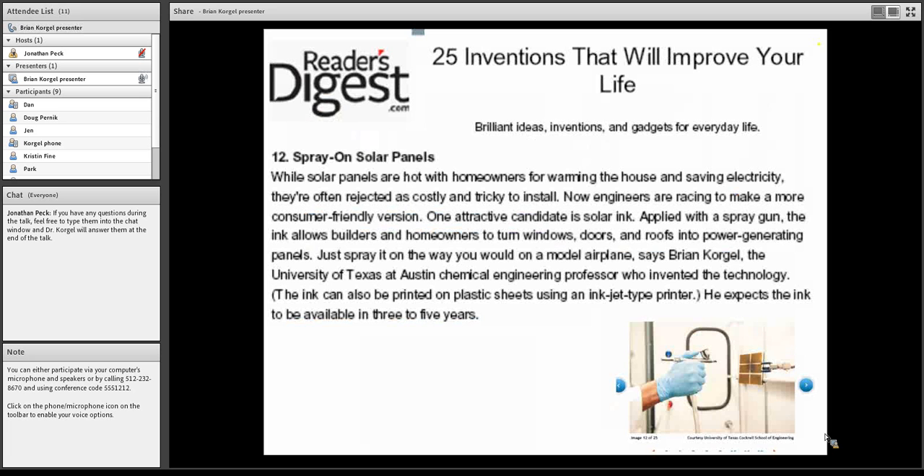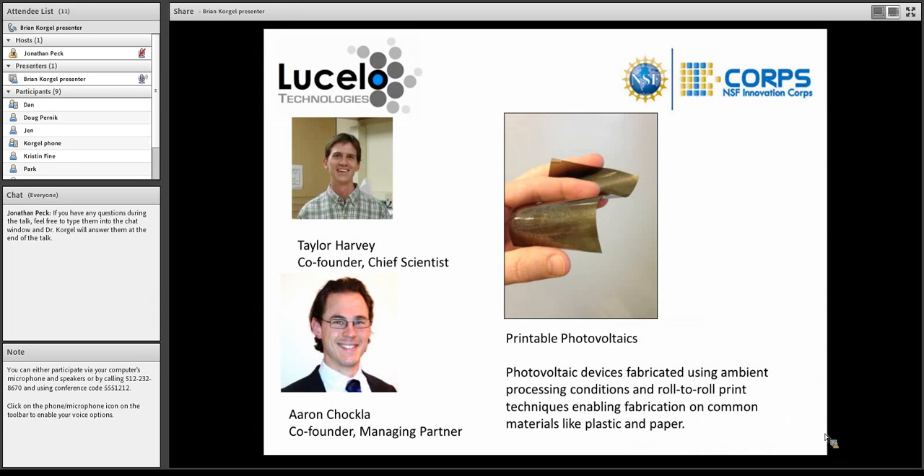Taylor Harvey, a PhD student, looked at nickel-coated PET — the devices are very flexible and functional, with a power conversion efficiency of 0.35%, but nickel-coated PET is extremely cheap and manufacturable. Around 2011, a writer from Reader's Digest saw our papers, called me up, and that year we made their top 25 inventions list as number 12: spray-on solar panels. They asked when these would be commercially viable — I said three to five years, and here we are still working on it.